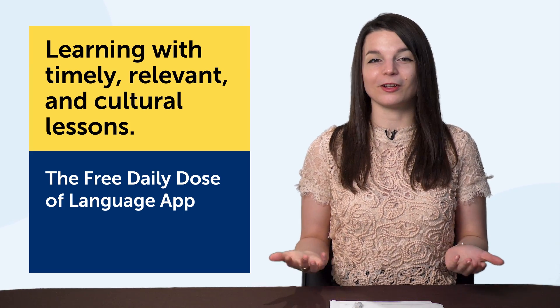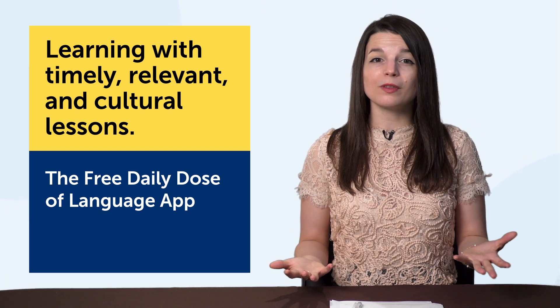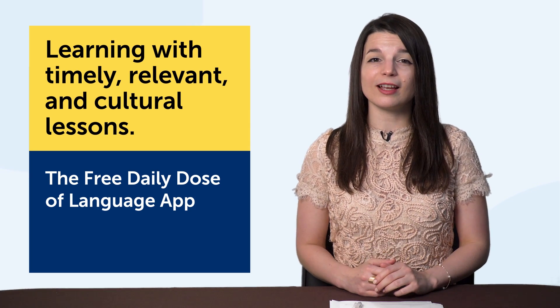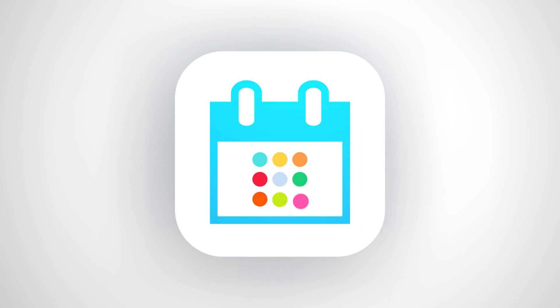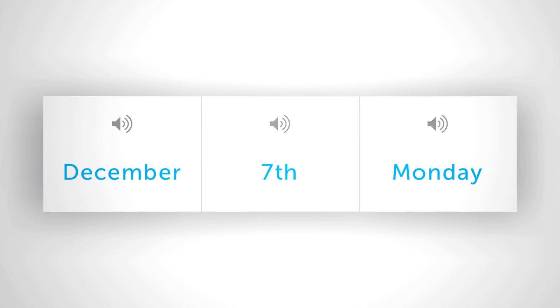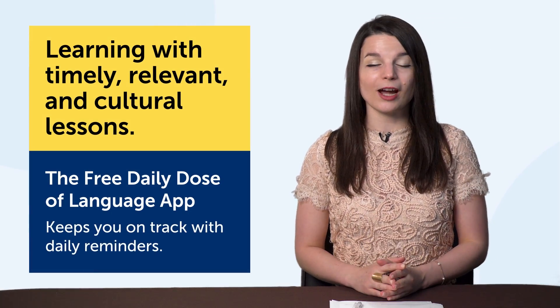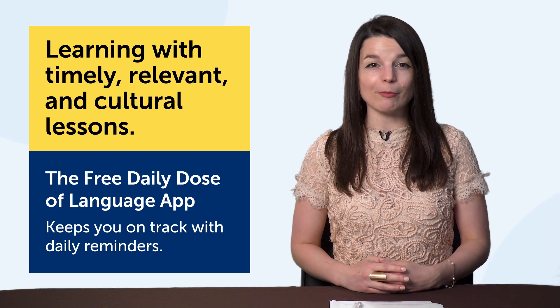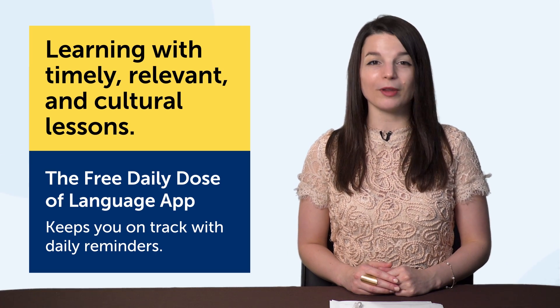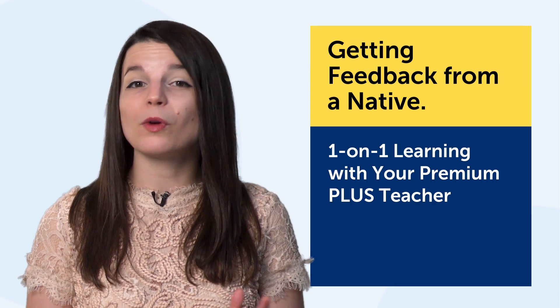Learning with timely, relevant, and cultural lessons is technique six. The technology is the free Daily Dose of Language app for iPhone, iPad, and Android. Let's say today is a holiday like Valentine's Day, or something seasonal like the start of spring — something everyone knows and talks about. Can you talk about it in your target language? Most learners can't because they're not getting timely, relevant lessons from their textbooks or apps. With the Daily Dose of Language app, you get timely lessons, holiday lessons, and cultural lessons to improve your language. It also keeps you on track with daily reminders. Download it for free on the site or search for it on the App Store or Google Play.